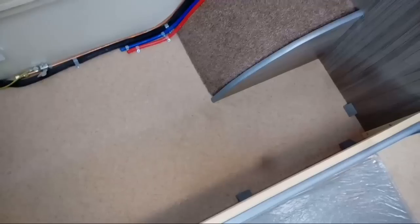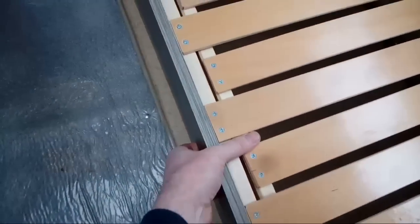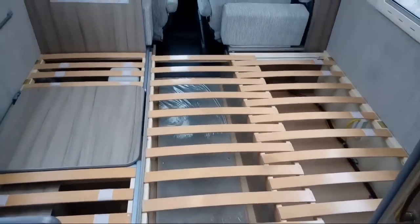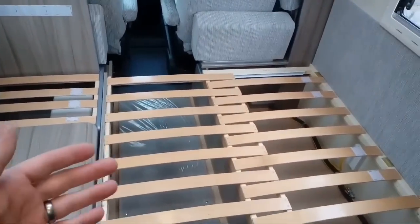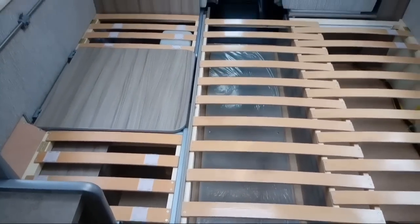There's plenty of storage there as you can see. And to make the bed up it's the system you've seen us use before — you just pull the slats across and that makes up a big double bed. There are also some flaps at either end of these seats if you need the extra length to make it up, but it is a big bed anyway.